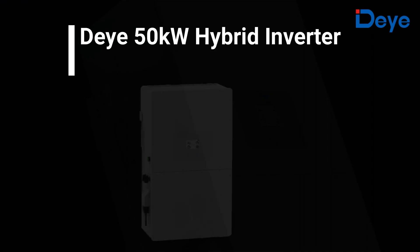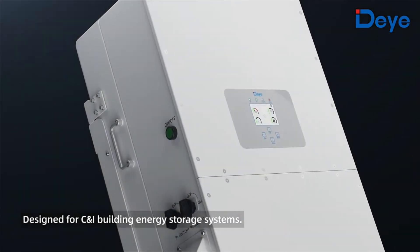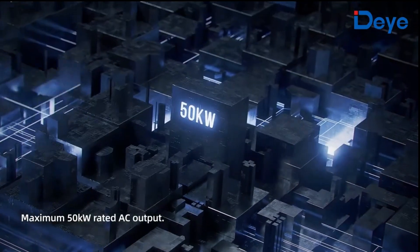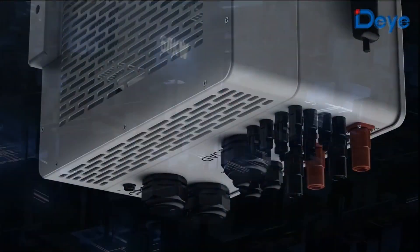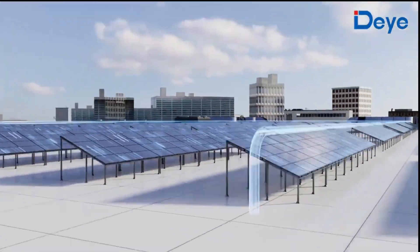Introducing the DAY 50 kilowatt high voltage inverter, a revolutionary hybrid inverter designed for small commercial and industrial applications. It supports a maximum rated AC output of 50 kilowatts with four MPPTs, allowing a maximum PV input current of 36 amps.